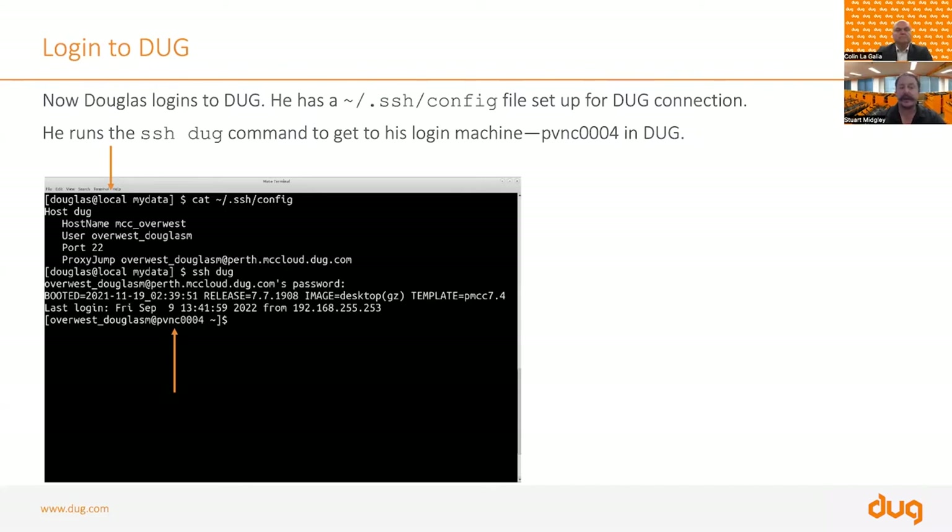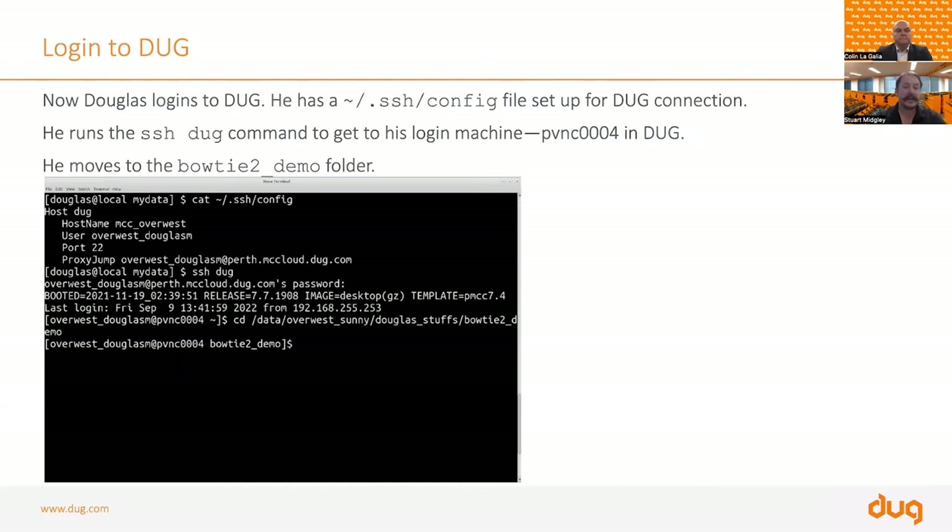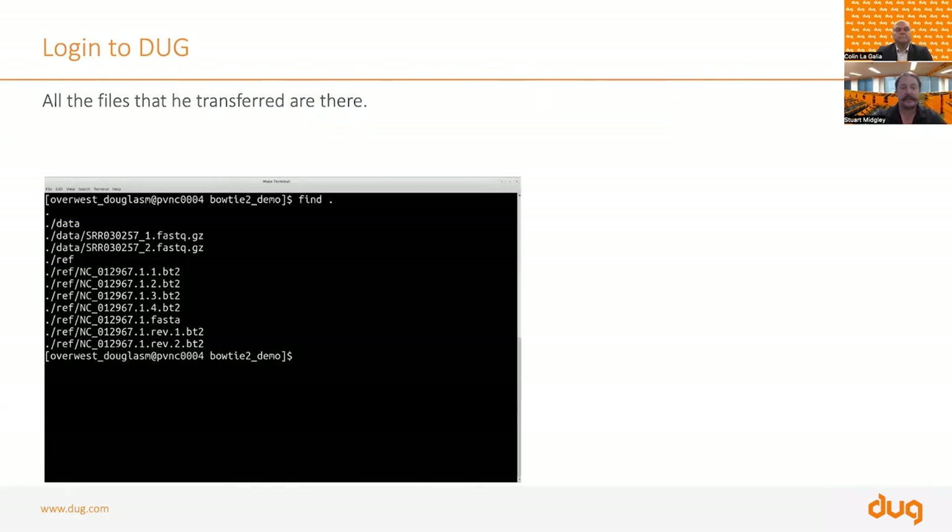This means you can just do 'ssh doug', issue the command, and it prompts for a password. When you connect to our facilities, you'll need both an SSH key and an SSH password. As you can see, we are now on our dedicated head node, pvnc0004. Douglas, who was on his local machine, is now on the Doug machine. He can cd to his working directory and use the Bowtie 2 demo data that was copied over.